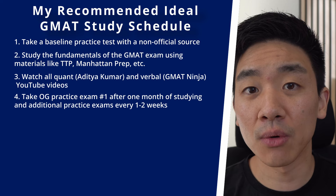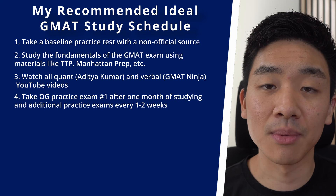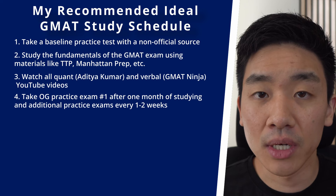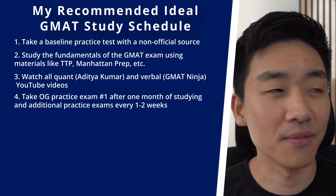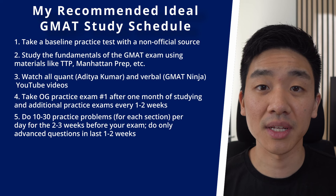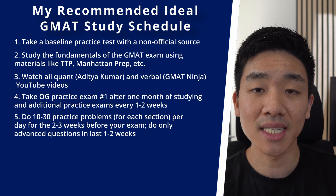When you're about one month into studying, take your first official OG exam, then every one to two weeks take another practice exam. Save that last sixth official exam for about one to two weeks before your actual exam as a final benchmark. In between, if you want to take additional non-official practice exams, go for it. In the last two to three weeks, once you've covered all the material, do 10 to 30 questions each section per day — so 20 to 60 questions daily.